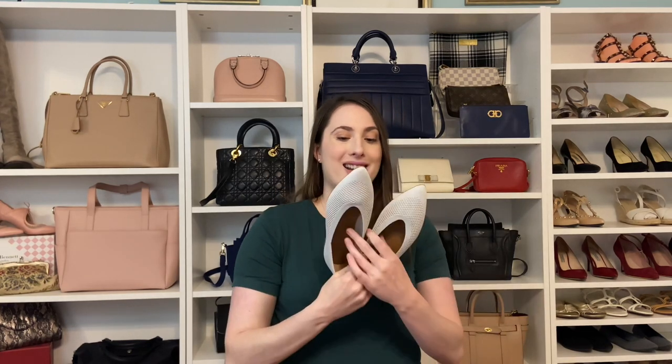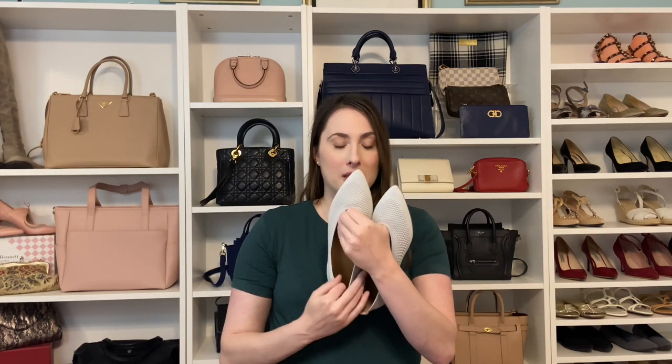First up is price. The cheapest shoes are the Allbirds Tree Breezers at $95. The Everlane 40-hour knit flats are $99, sometimes $95, so basically about $100 — pretty close in price to the Allbirds. The leather version may be a different price than the re-knit version, but I think it's similarly priced. The most expensive are the Rothy's at $145 for the points; the round toe is $125, so a little closer to the others, but definitely the most expensive of the bunch.